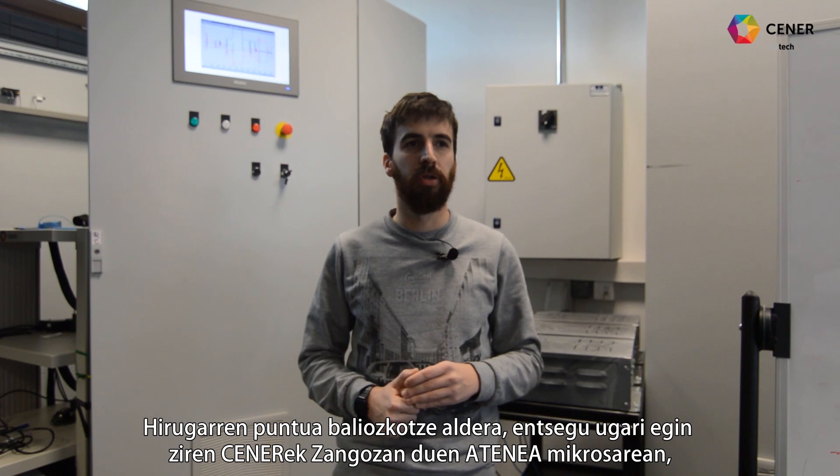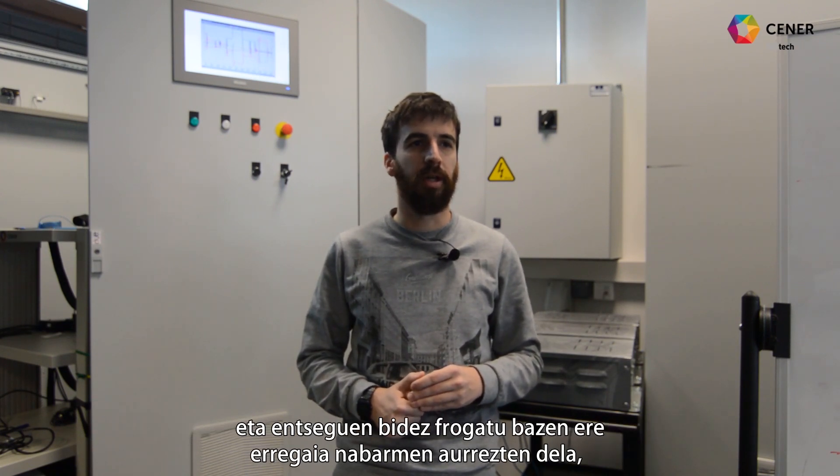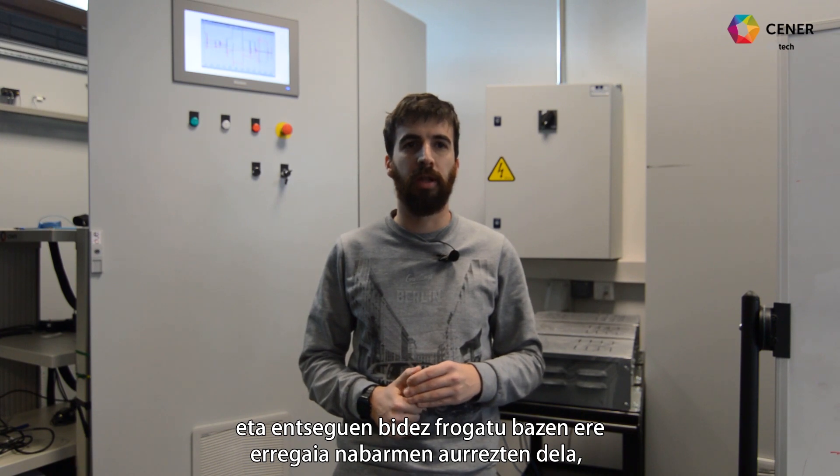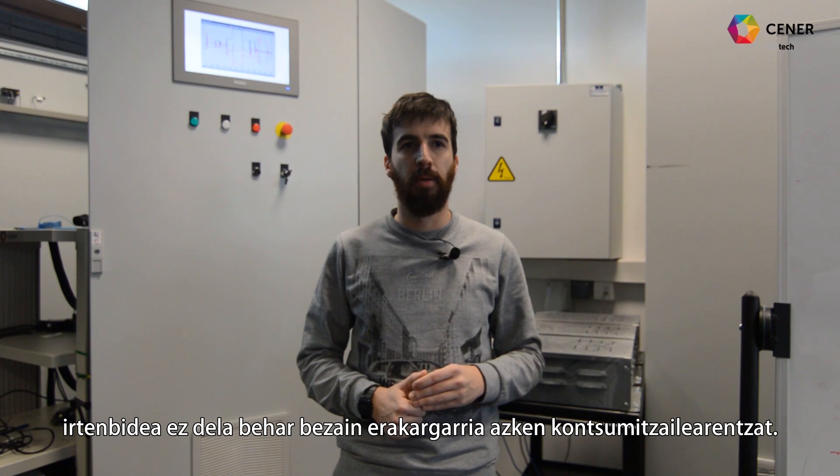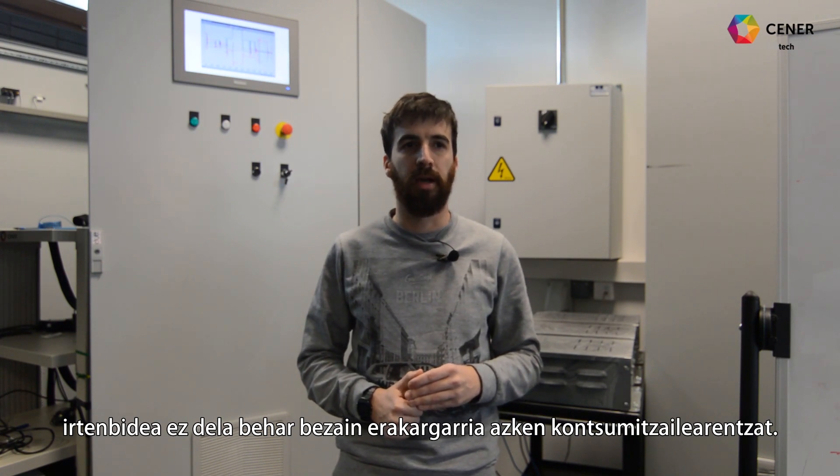Para validar el tercer punto, se realizaron múltiples ensayos en la microrred Atenea que Zener tiene en Sangüesa. Y aunque a través de los ensayos realizados se comprobó un ahorro sustancial de combustible, se analizó cómo el precio actual del tándem convertidor-almacenamiento puede hacer que la solución no sea lo suficientemente atractiva para el consumidor final.